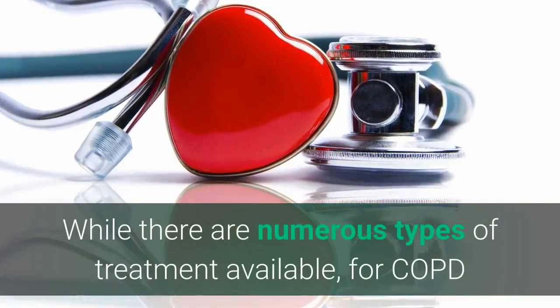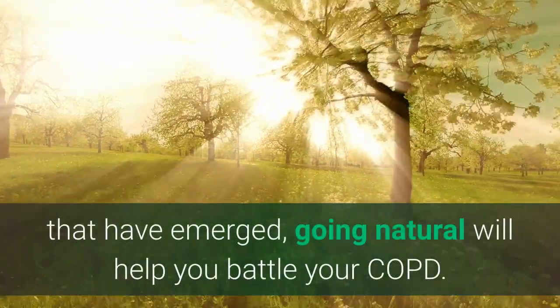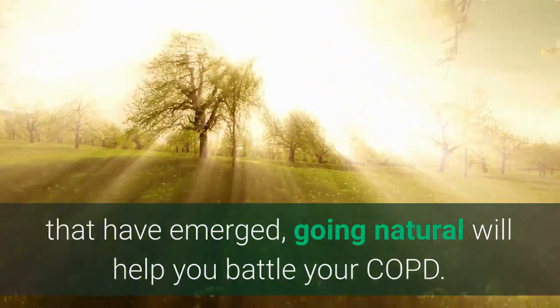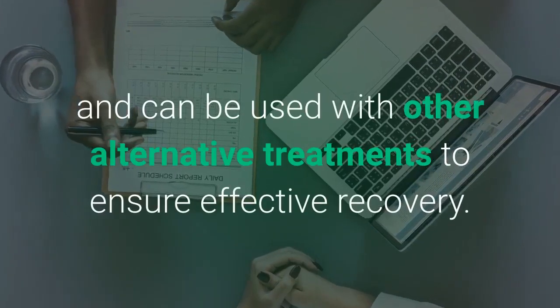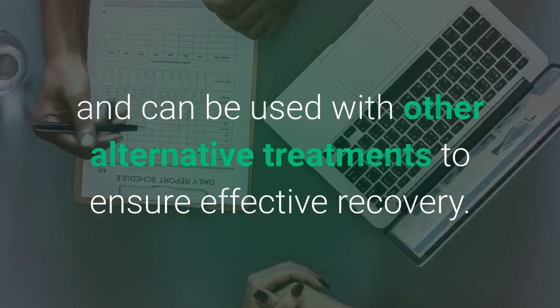While there are numerous types of treatments available for COPD that have emerged, going natural will help you battle your COPD effectively. Most are reliable, fast-acting, and can be used with alternative treatments to ensure an effective recovery.